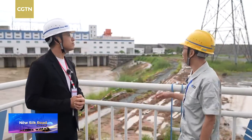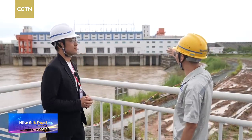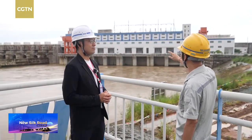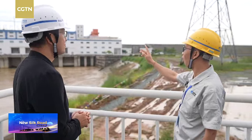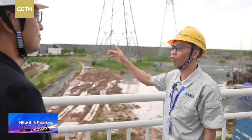Okay, here is a hydropower dam in Asia, in Cambodia. We have 8 units, and the capacity is 400 megawatt. It produces 1.920 gigawatt-hours per year.